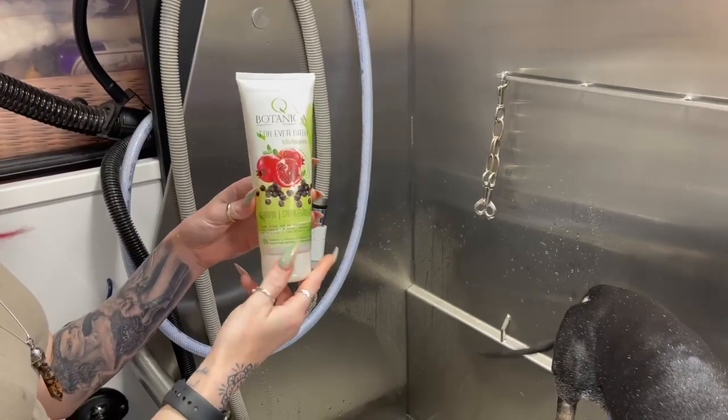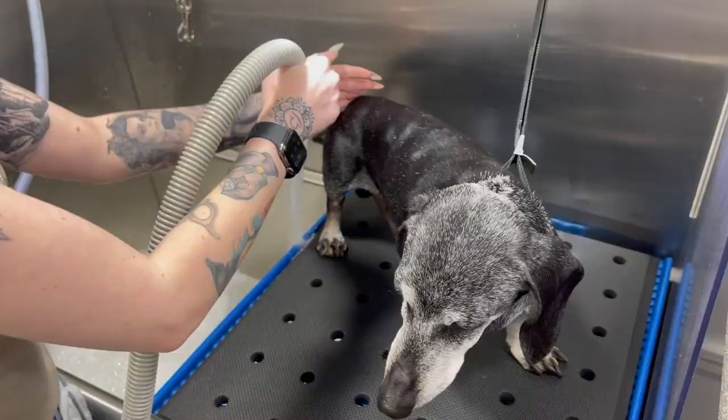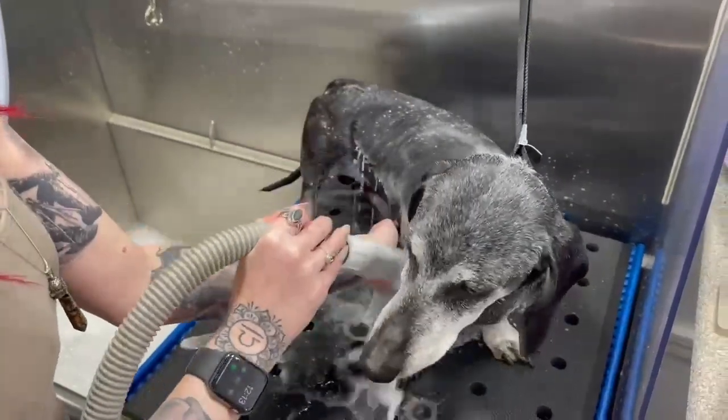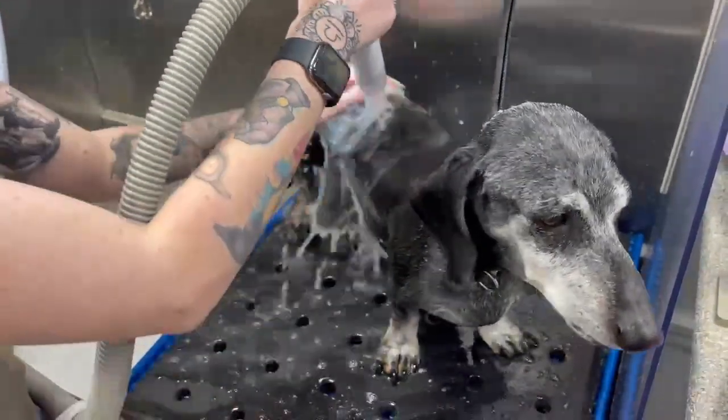The first product I got is what I would consider more of an all-purpose shampoo — it is their pomegranate shampoo. I personally find it smells a little bit more like a fresh apple scent, but it smells really really nice. It's a great all-purpose shampoo you could use on really any breed. It'd be really good for your de-sheds, but you could also use it on drop coats. You might even be able to get away with using it on a Yorkie without weighing down that hair.